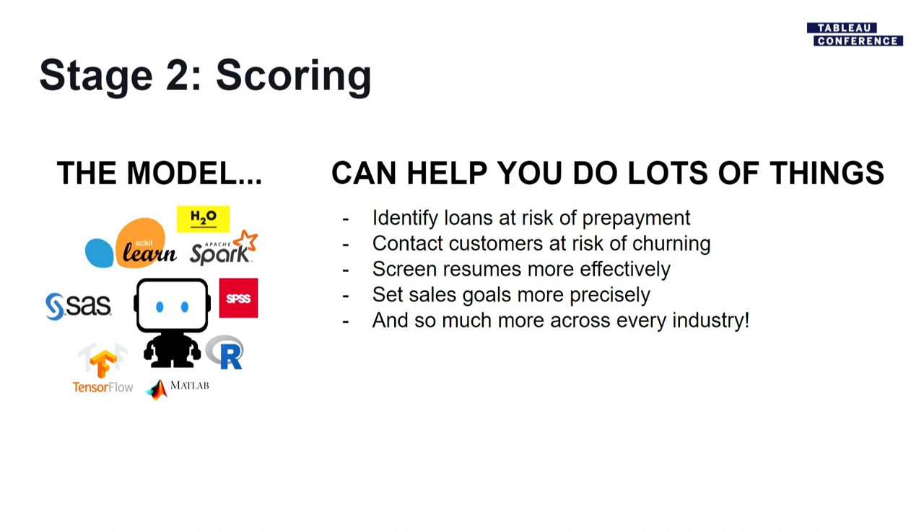There are examples outside of healthcare too — financial services, retail, and the list is endless. The idea is that if you build the model, you then have to use it in some environment where you can make a decision or prediction to actually get value out of it.